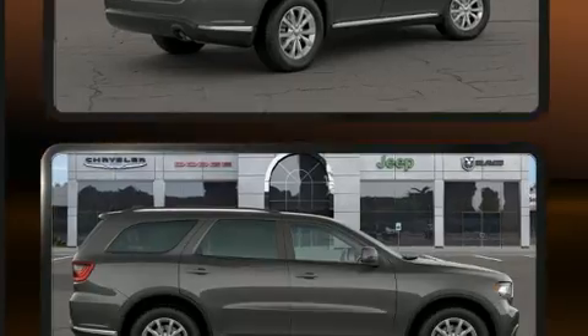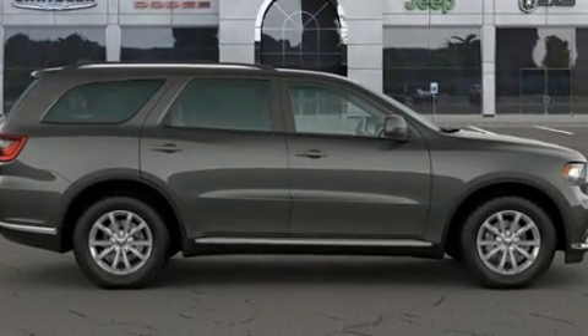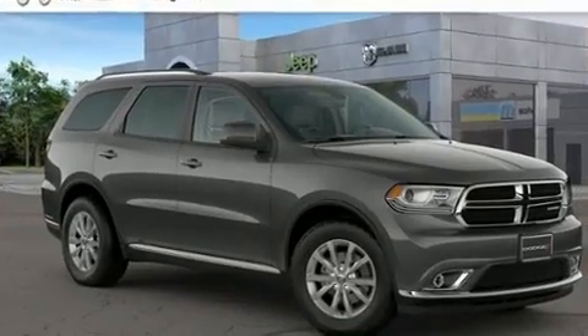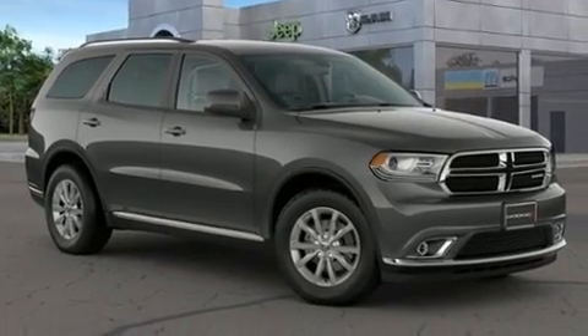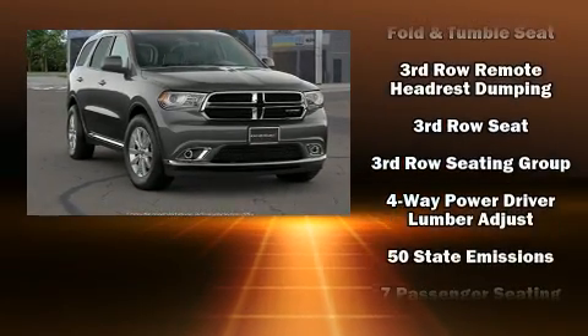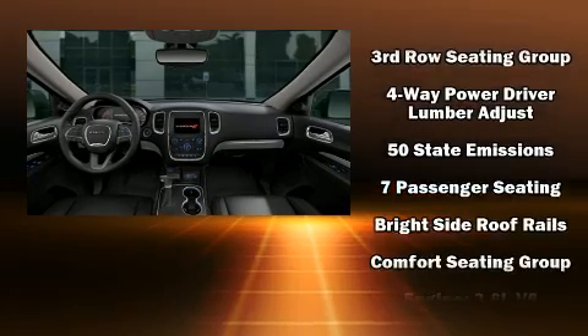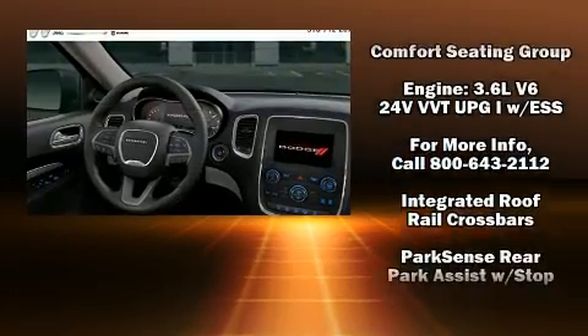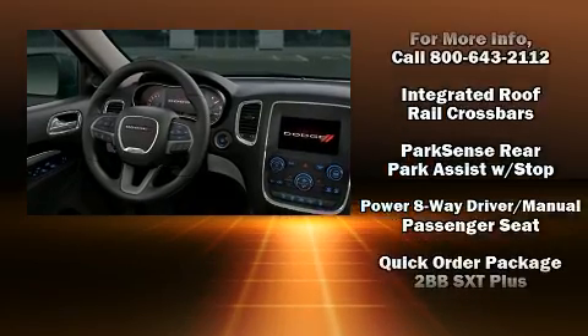Dodge ensures the safety and security of its passengers with equipment such as dual front impact airbags, front side impact airbags, traction control, brake assist, anti-whiplash front head restraint, ignition disabling, an emergency communication system, and 4-wheel disc brakes with ABS. For added security, Dynamic Stability Control supplements the drivetrain.